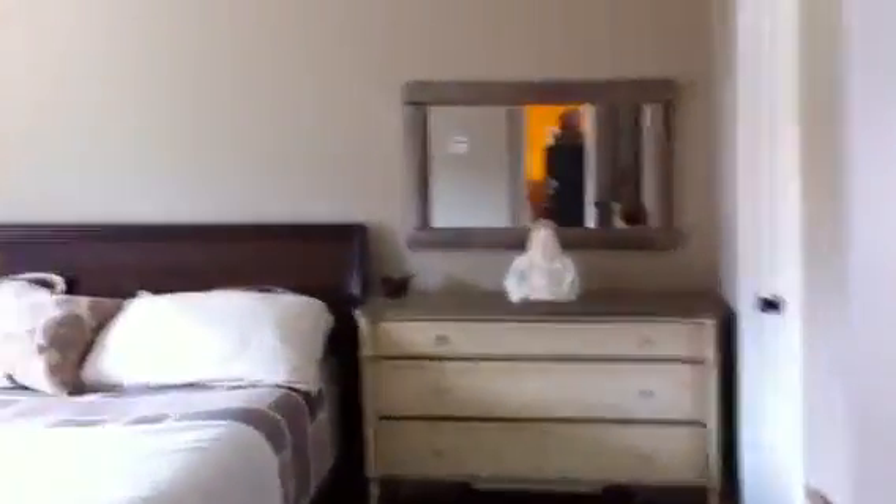And then the master bedroom. And Tennyson's in our bathroom, probably playing with my makeup.